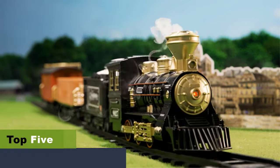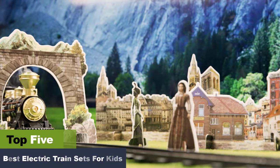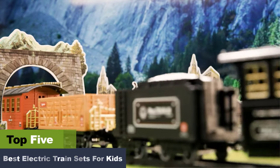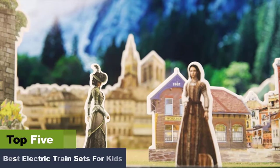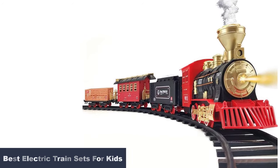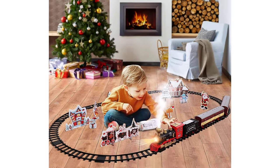The Best Electric Train Sets for Kids. Miniaturized electric train sets are a staple for every locomotive enthusiast, both young and old. The model train sets are popular among children and help develop their motor, problem-solving, and logical thinking skills while also providing them with endless fun and satisfaction. Building an electric train set is time-consuming, but it's all worth it as it makes the experience realistic.